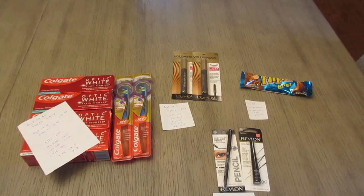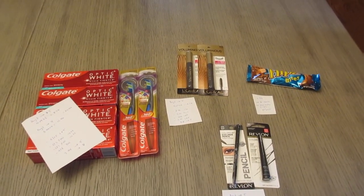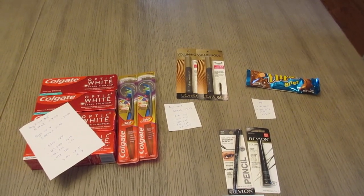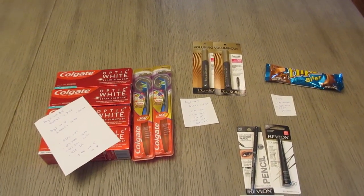Hey guys, it's Lisa with the CVS Deals for the week of January 16th. I don't have a ton of items here, but it was a nice moneymaker. I did get a bunch of CVS coupons, so it seems like everything's going back to normal, but most of them I just wasn't able to use for the week.